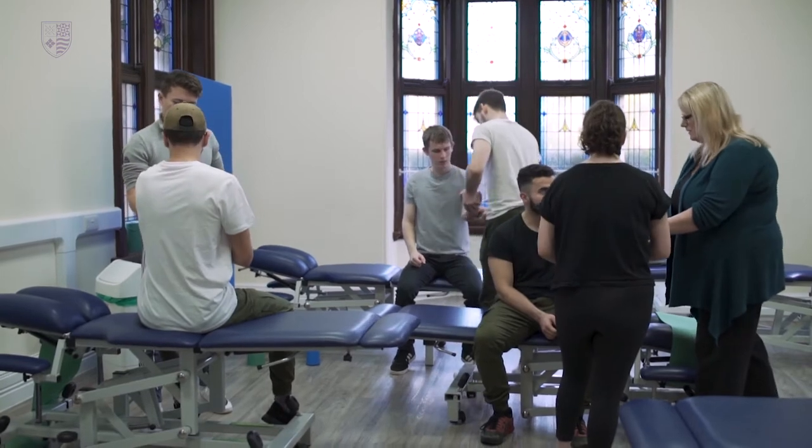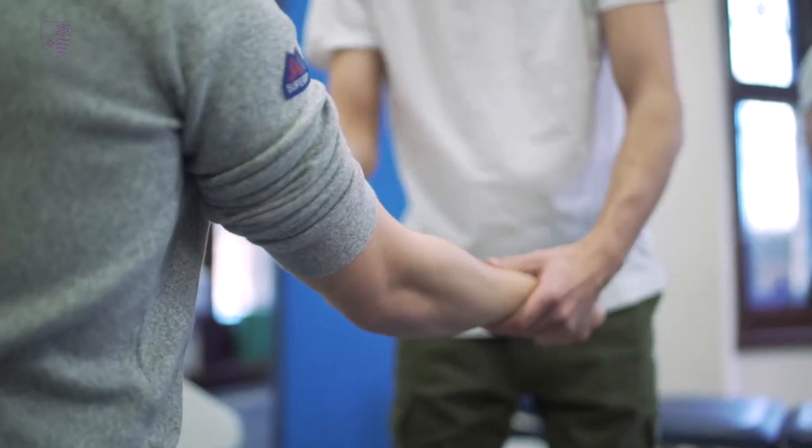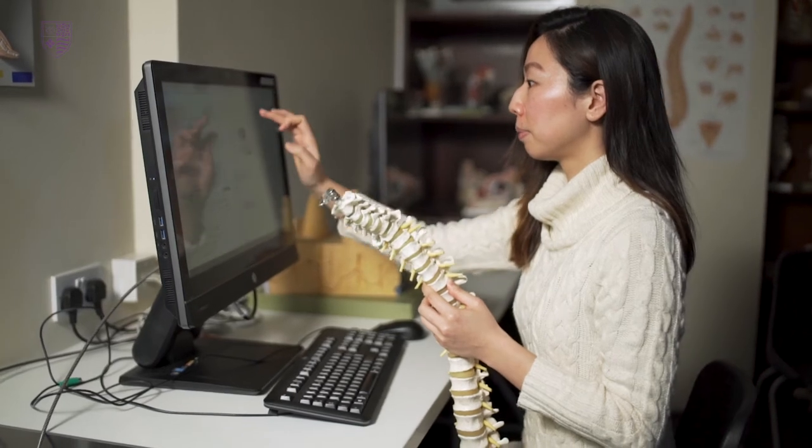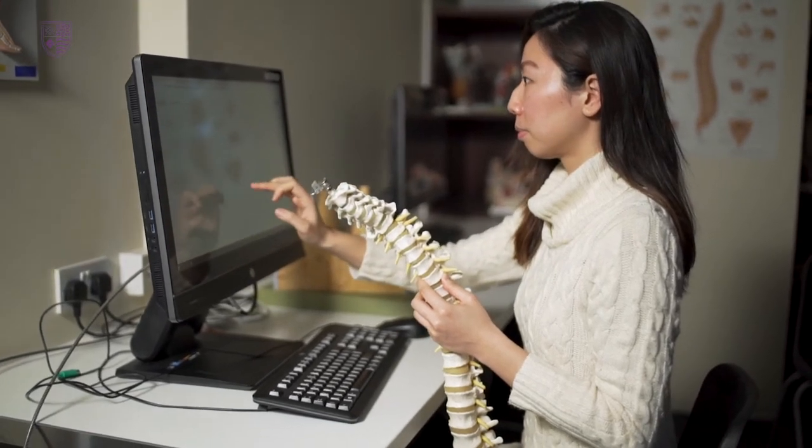We had from day one hands-on practical days, so we learn how to test muscles and how to test range of motion with patients. We learn about quite a lot of medical basic knowledge, like the whole body system and different kinds of things.